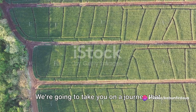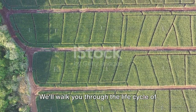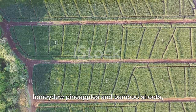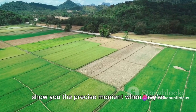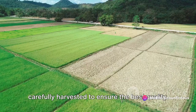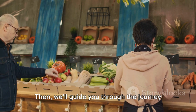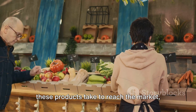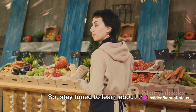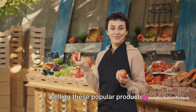We're going to take you on a journey that starts in the lush fields where these crops grow. We'll walk you through the life cycle of honeydew pineapples and bamboo shoots, show you the precise moment when they're ripe for picking, and how they're carefully harvested to ensure the best quality. Then, we'll guide you through the journey these products take to reach the market, ready for you to enjoy. Stay tuned to learn about the step-by-step process of harvesting and selling these popular products.